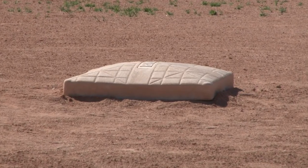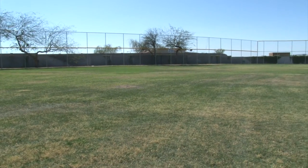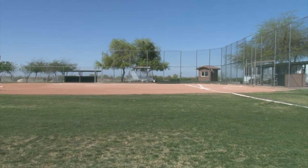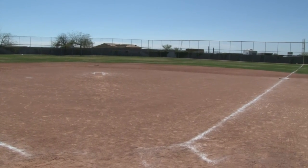If you love softball, you're going to love our softball field here at Canyon Vistas. We have softball leagues for men and women, tournaments, and it's not uncommon to have a championship team come right out of here.